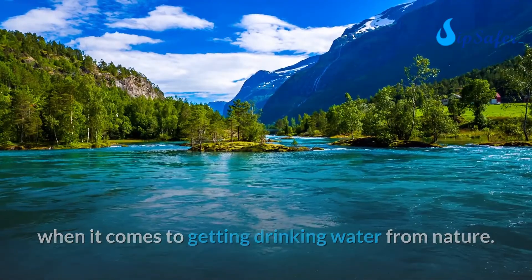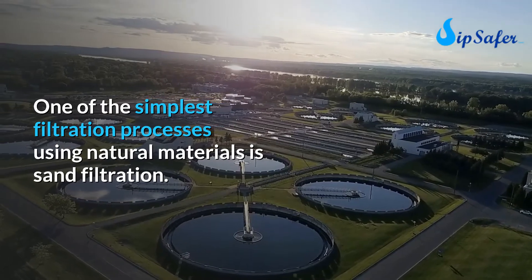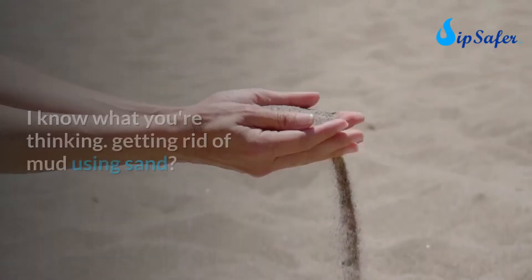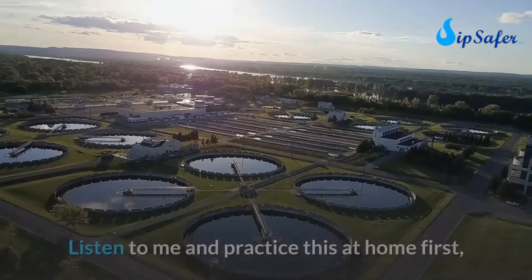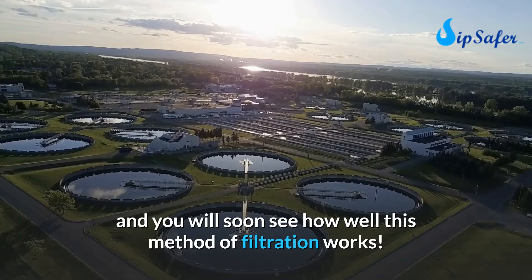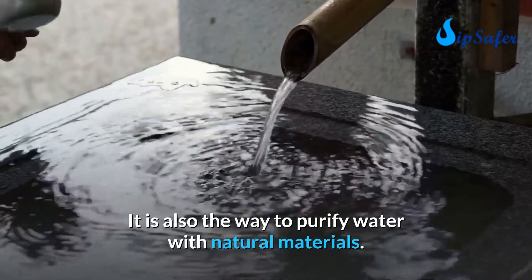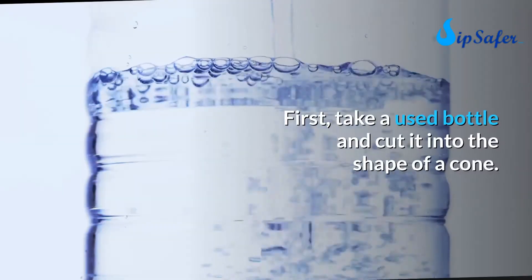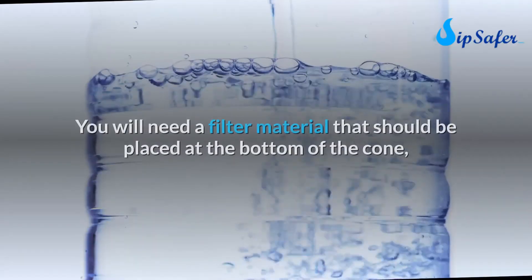One of the simplest filtration processes using natural materials is sand filtration. Getting rid of mud using sand — practice this at home first and you will soon see how well this method works. It is also the way to purify water with natural materials.